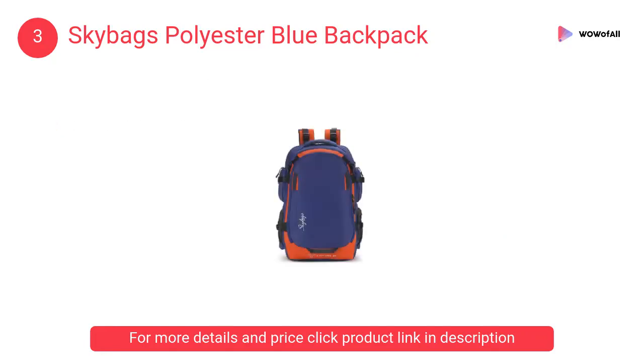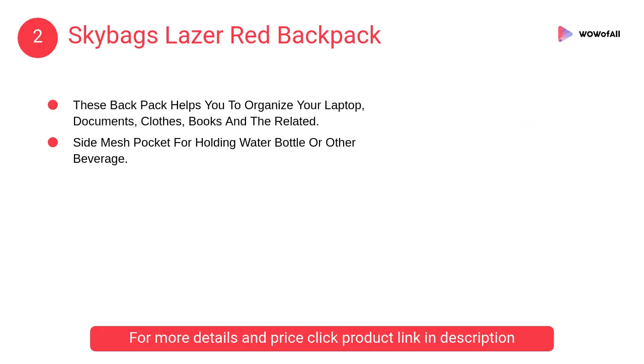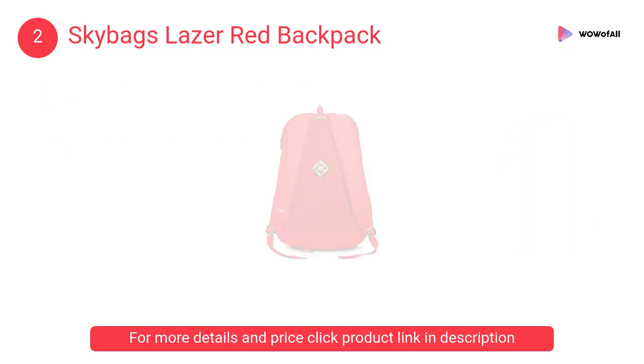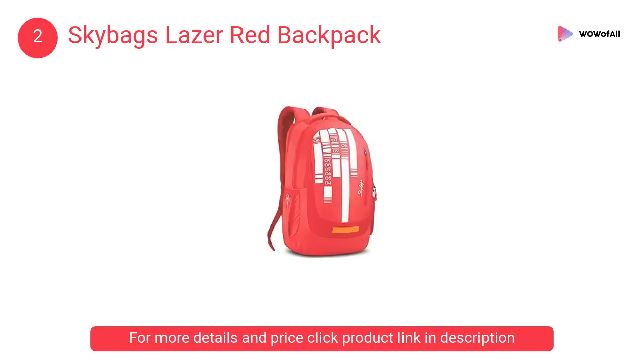At number two, Skybags Laser red backpack. This backpack helps you organize your laptop, documents, clothes, and books, with a side mesh pocket for holding a water bottle or other beverage.